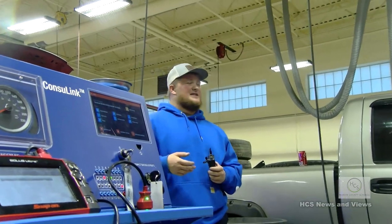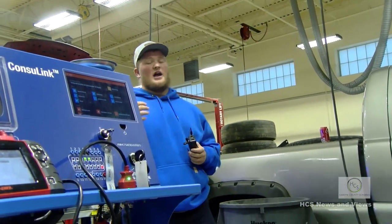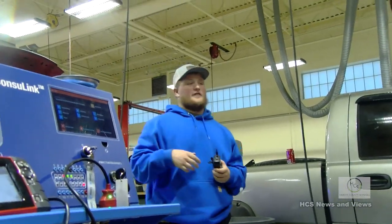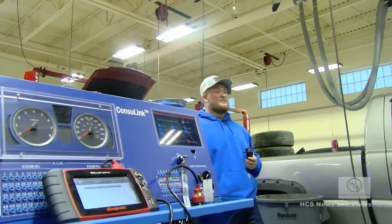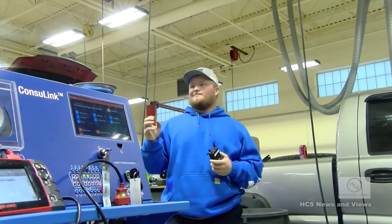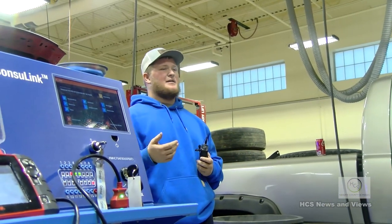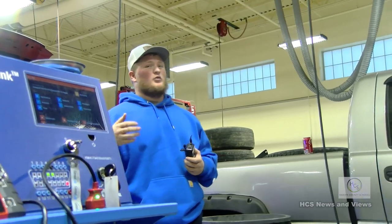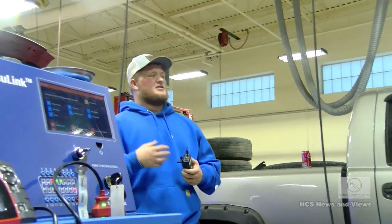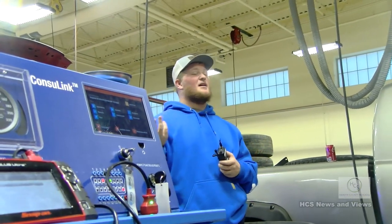Senior year, you take an ASE certification test, which makes you a certified mechanic. Everybody you see in the shop right now is a certified mechanic — we can all go to any dealership or shop in Hardin County and get jobs. The certification has 10 tests total. You have to pass the MLR test with at least 51%. The more tests you pass, the higher your certification — I passed 7 out of 10, but Trent passed 10 out of 10, so his certification covers a few more things like manual transmissions.